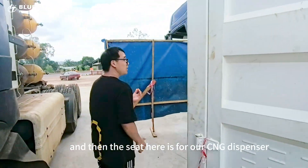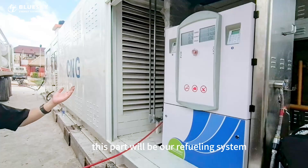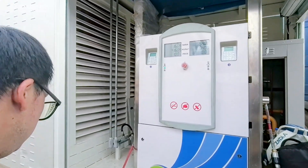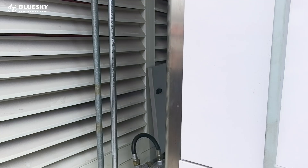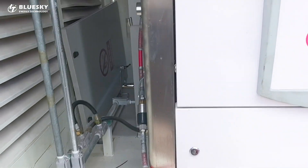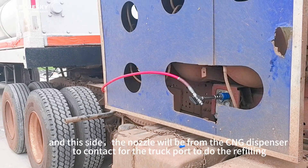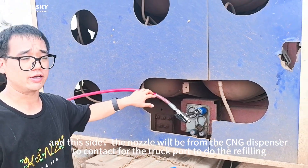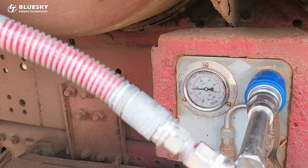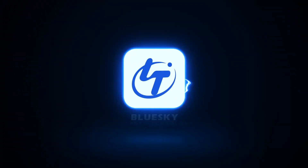Here is our CNG dispenser. This part will be our refueling system. The nozzle will go from the CNG dispenser to connect to the truck port to do the refueling.